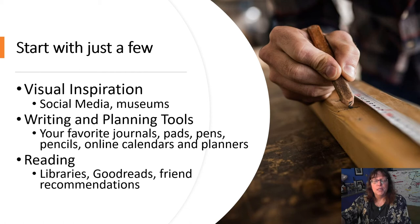In order to pull yours together, start with just a few — maybe visual inspiration, writing and planning tools, and reading. You can pull this together using social media, libraries, and museums, which all have online aspects as well. Peer groups and friend recommendations are helpful too.